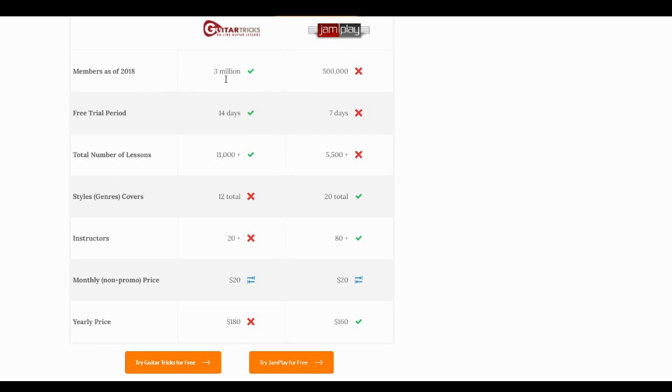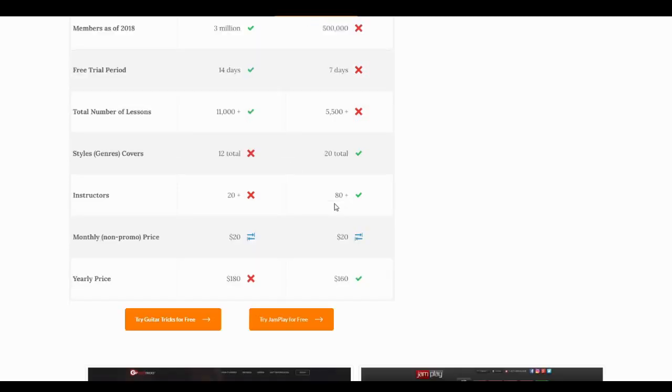The three million member figure is from around 2018 and is probably higher now. JamPlay's membership is quite a bit lower, and those numbers are probably higher too. For free trials, Guitar Tricks offers 14 days and JamPlay offers 7 days, though JamPlay also now offers a 30-day free trial. One requires a credit card and one doesn't. In number of lessons, Guitar Tricks is ahead with around 11,000 compared to JamPlay's 5,500.